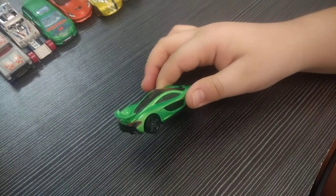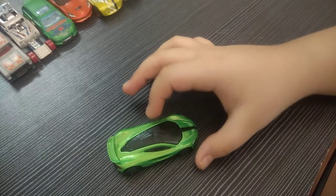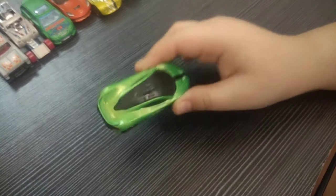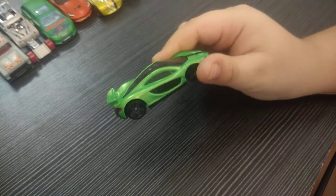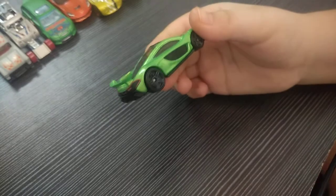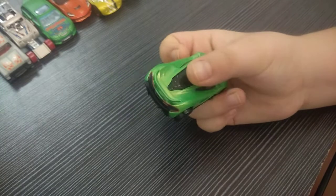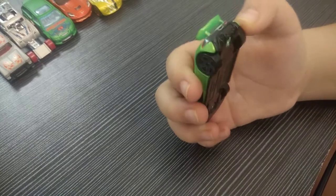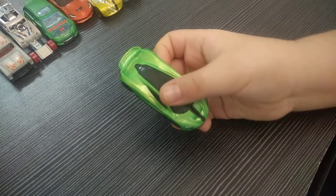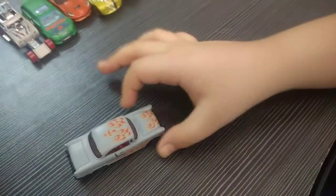Car number two is one most of you will be familiar with — it is the McLaren P1. It comes in green color with black stripes. You can see it is very shiny, a very nice color, and its tires are black. The interior is very nice and it also has a large spoiler and two exhaust pipes. The McLaren P1 looks very cool.